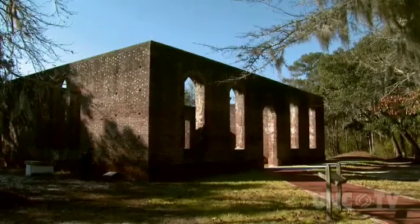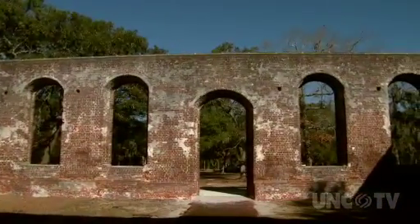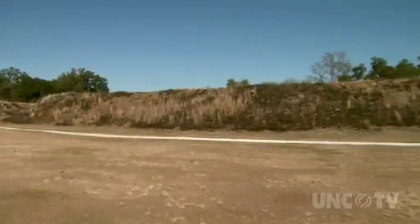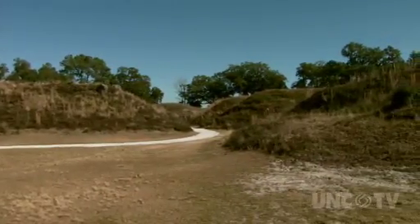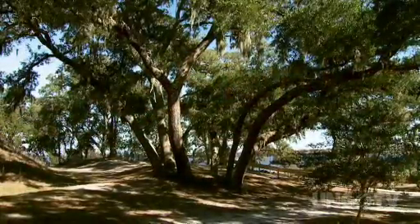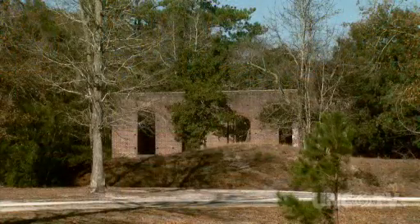St. Philip's is an Anglican church, and today it stands as a magnificent example — a huge church for the 18th century. You'll also see the remains of Fort Anderson, and today that stands as the most pristine earthworks in the nation, an example of what an earthen fort looked like. As you're walking around, you'll see two periods of history side-by-side when you come out to this site.